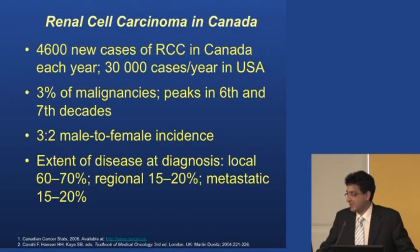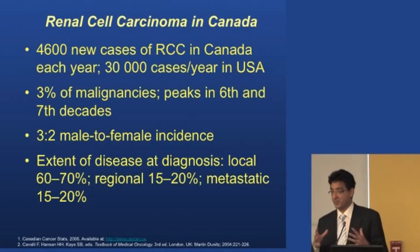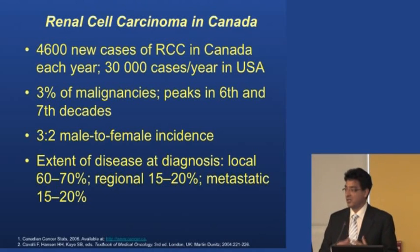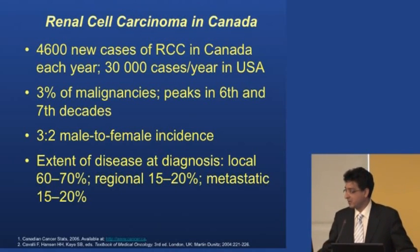Most of these are picked up incidentally with local disease — meaning they haven't spread anywhere. Localized cancer is just in the organ where it starts. If it's metastatic, it's spread beyond the kidney into areas such as the lung or liver. We pick them up locally about 60 to 70% of the time, regionally with involved lymph nodes about 15 to 20%, and metastatic disease accounts for about 15 to 20% as well — so about a fifth to a third are metastatic.